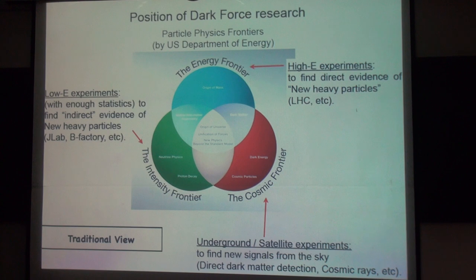These are the three particle physics frontiers categorized by the U.S. Department of Energy: the energy frontier, the intensity frontier, and the cosmic frontier. The traditional view is that the energy frontier is the high-energy experiment to find direct evidence of new heavy particles, the intensity frontier is the low-energy experiment to find indirect evidence of heavy particles, and the cosmic frontier involves underground or satellite experiments to find new signals from the sky.